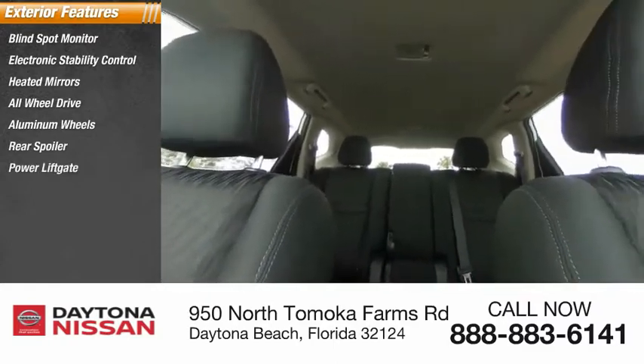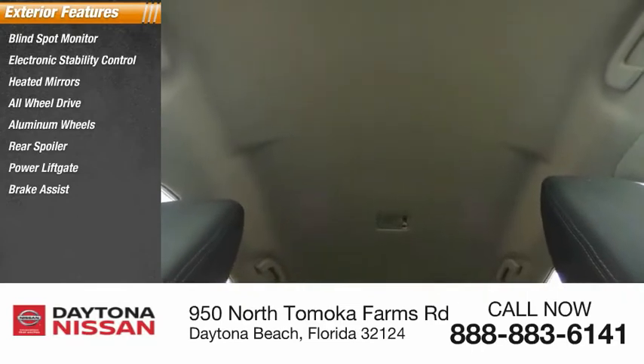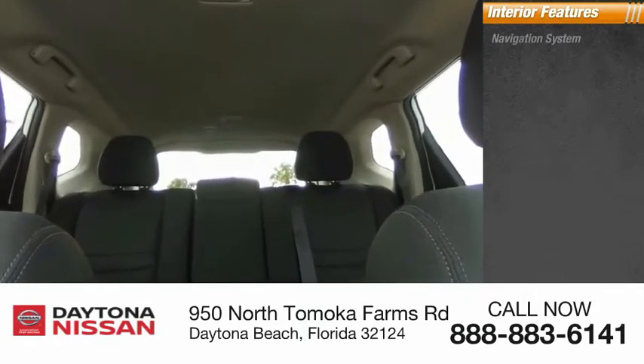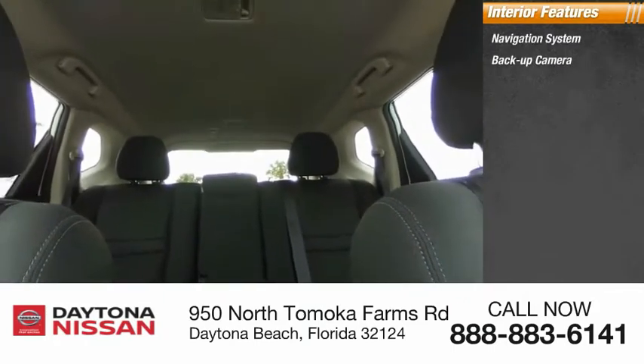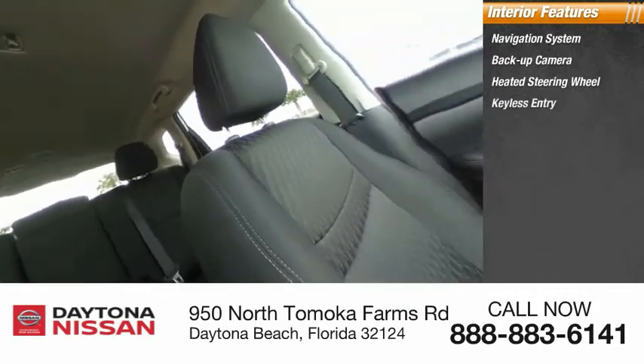Inside you'll find navigation system, backup camera, heated steering wheel, keyless entry, satellite radio, auxiliary audio input, keyless start, steering wheel audio controls, security system, MP3 player.